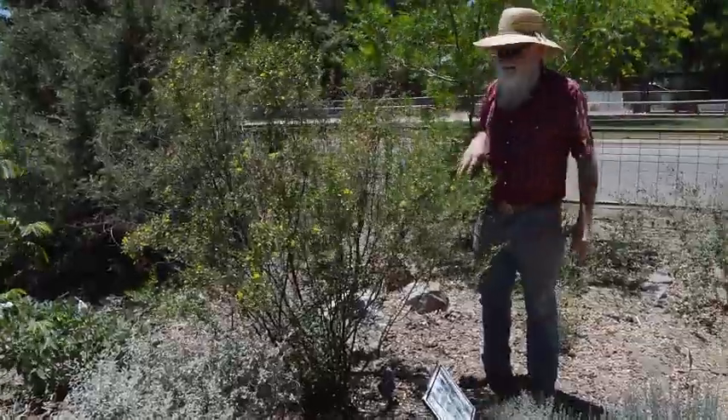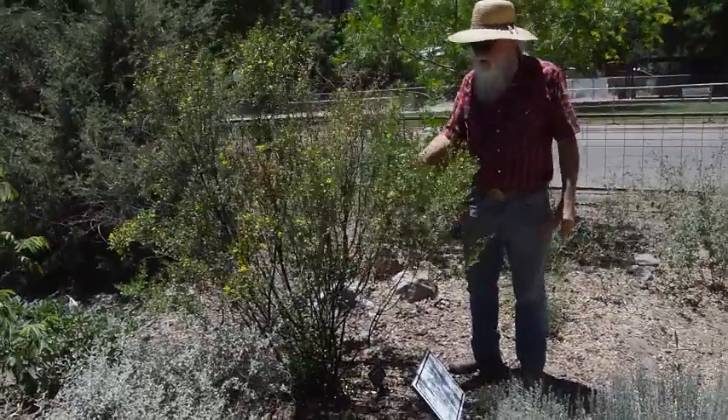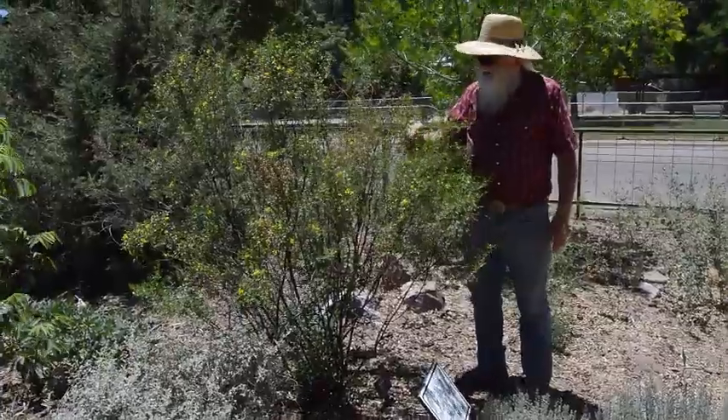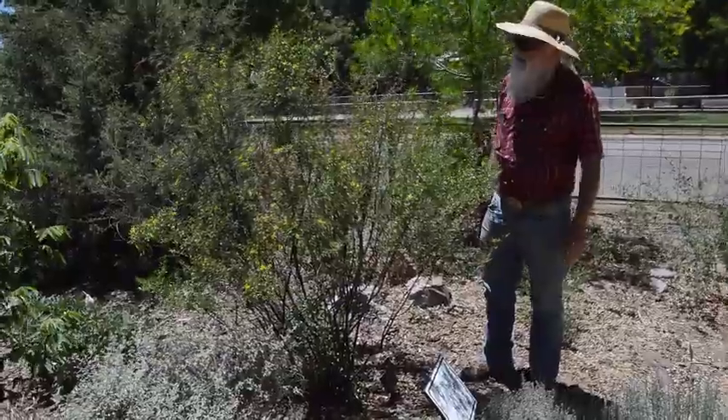You get down to 4,000 feet and a lot of people cuss it down there because it grows everywhere. But anyway, I think it's a neat plant. It blooms all summer — not the most attractive blossom, but it's nice, and we'll have those yellow blossoms on it all summer.